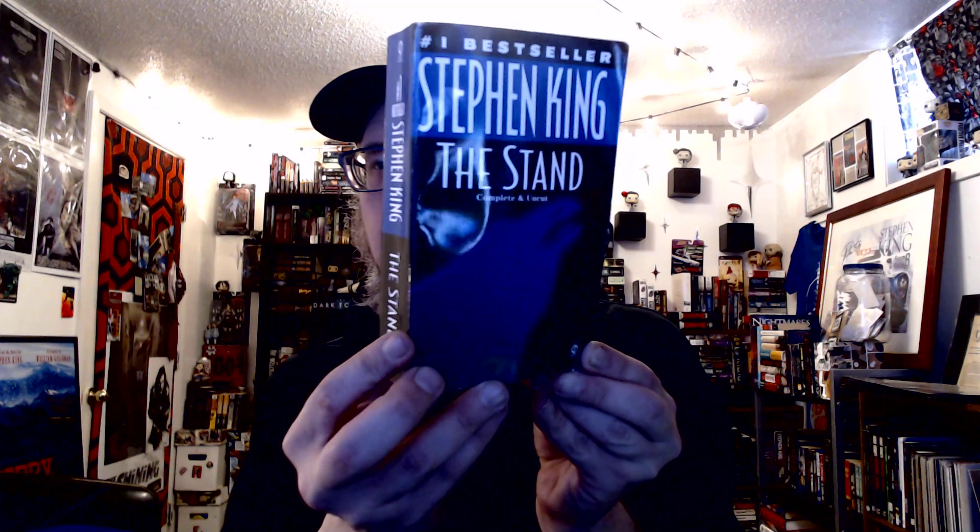I was able to pick up this uncut copy of The Stand — complete, uncut — and you can kind of see the bird on the cover there. So that's kind of cool. You can see it a little bit better there in the light. I haven't quite figured out the lighting in my new office, so sorry about that. But we got The Stand. Now of all the copies of The Stand that I do have, I did not have this cover, so that was really kind of cool to get that one added on.